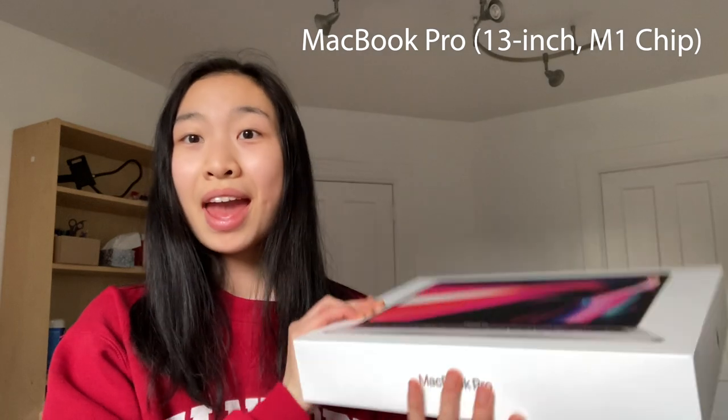Today my laptop died and I had to call Apple support and then went into the Apple Store to try and get it fixed. But since I needed to use a laptop this weekend, I decided to get a replacement one just for a couple of days. Next to me I have the MacBook Pro, and in this video I'm going to be doing an unboxing. If you enjoy watching, please remember to like, comment, and subscribe down below.